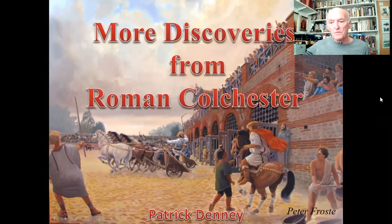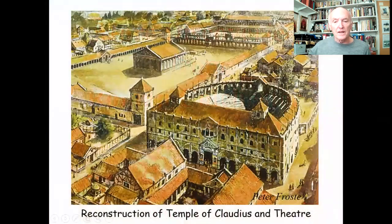Moving on to our first slide, we're looking at a reconstruction of Roman Colchester. Here we've got the Temple of Claudius — this is where Colchester Castle stands today — and it stood within a large precinct. The modern-day high street would run along somewhere in front of the temple and go down what is now East Hill.